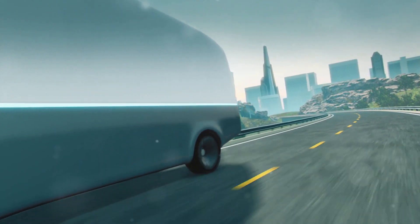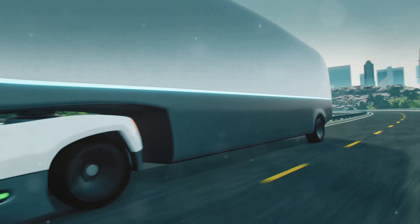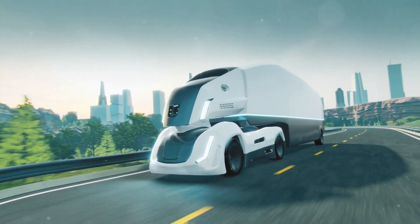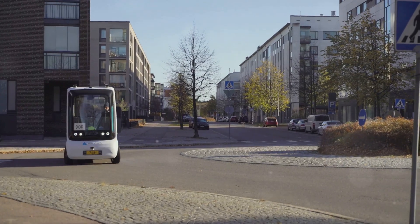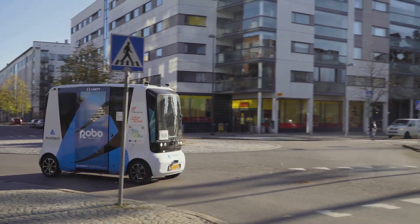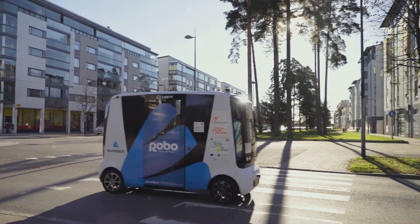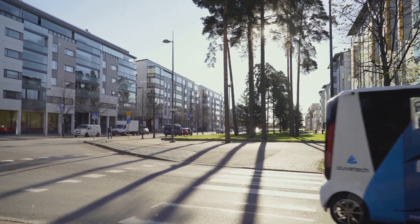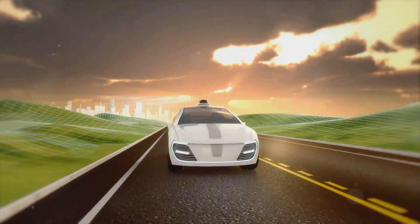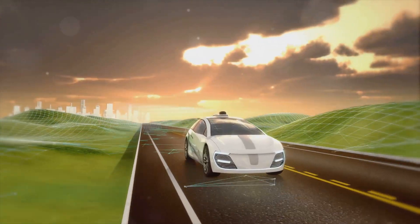The focal point was the self-driving Robotaxi. This vehicle represents Tesla's vision of a future where human drivers are no longer necessary. The Robotaxi is designed to navigate city streets autonomously, using advanced sensors and artificial intelligence to make real-time decisions. This could revolutionize urban transportation, reducing traffic congestion and making roads safer.